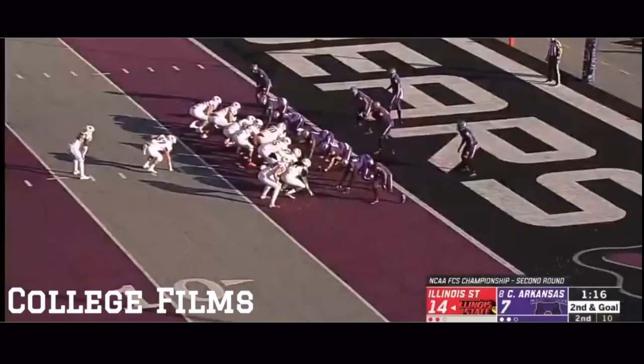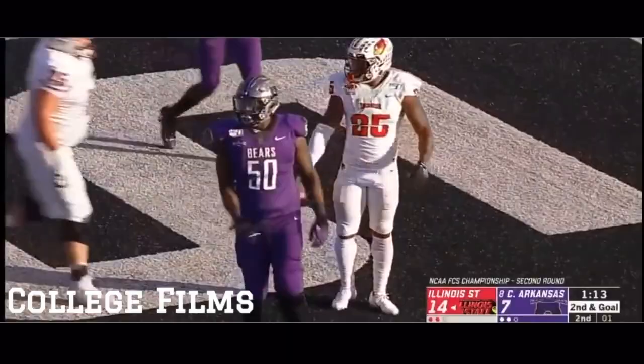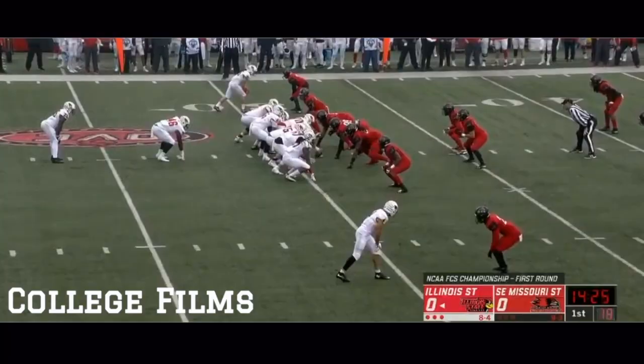He's getting yards; he's just not falling down when he gets hit. He runs through arm tackles. Second down, another carry, and another touchdown. Robinson picking and choosing, and Illinois State gets six right before half.